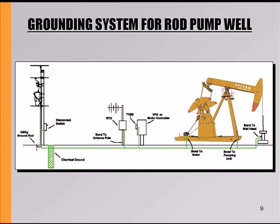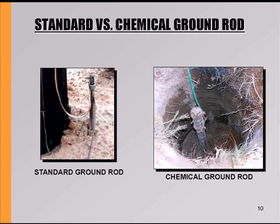This grounding and TVSS approach actually works in rod pump applications also. We've got data behind it that seems to be working very well, cutting down maintenance costs. Our chemical ground system is the heart of our grounding system.